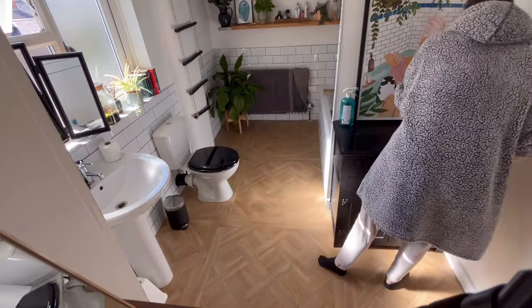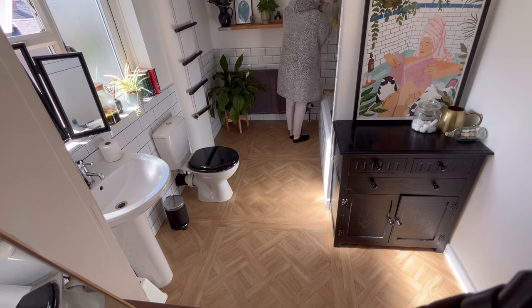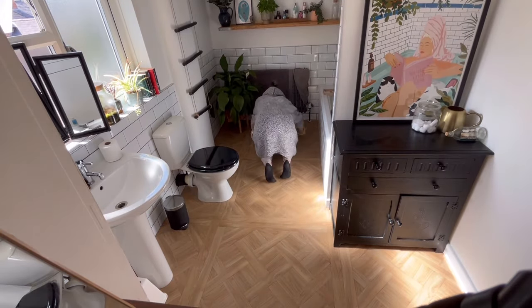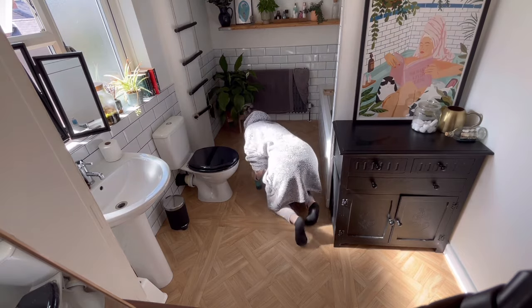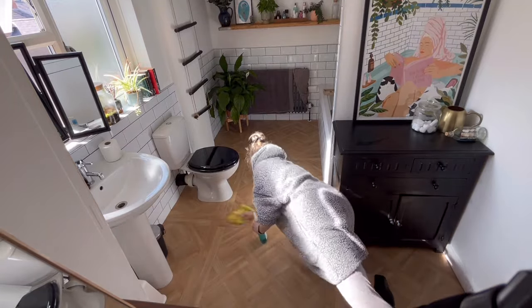The last couple of jobs — spraying down the sides with some antibacterial spray and a cloth. And then spraying the floor down — this is the lazy girl clean again — with some antibacterial spray and a cloth. Usually I do mop this but in this case it was just a quick clean.